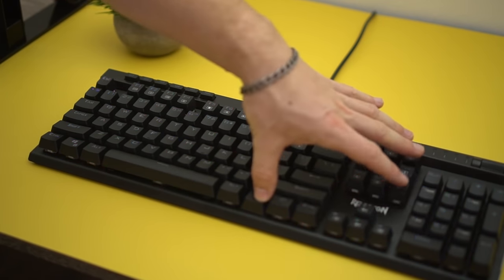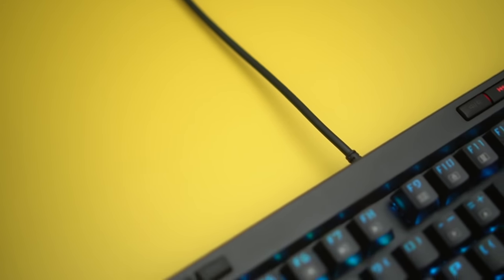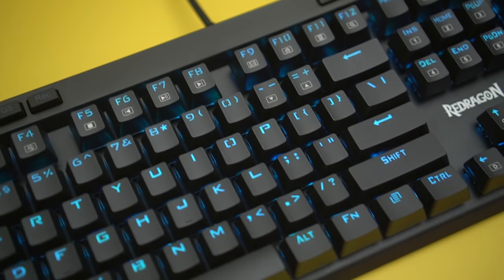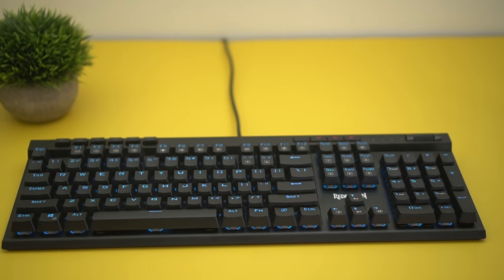All of that is customizable without needing any software, and the controls are very easy — probably the easiest in the keyboard industry. Now, this doesn't have a detachable cable, but remember you're getting a full-size keyboard with macros, multimedia keys, a scroll wheel, and all of that with metal construction for under $65. That's crazy — definitely the best budget full-size keyboard for the money.